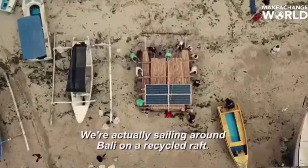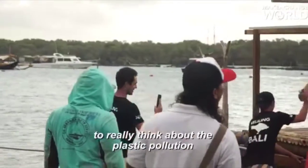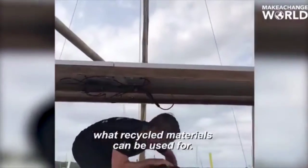We're actually sailing around Bali on a recycled raft. Not only does that create a visual for people watching to really think about plastic pollution, it also showcases what recycled materials can be used for.